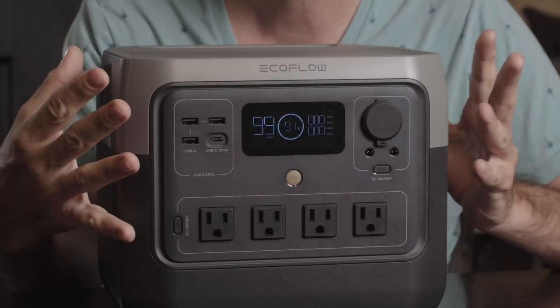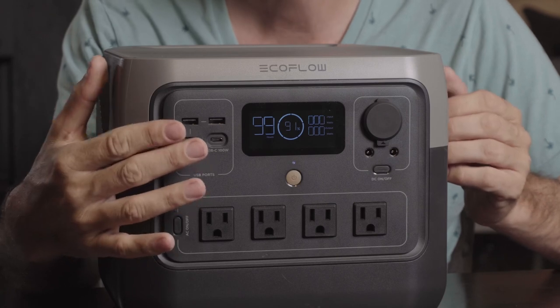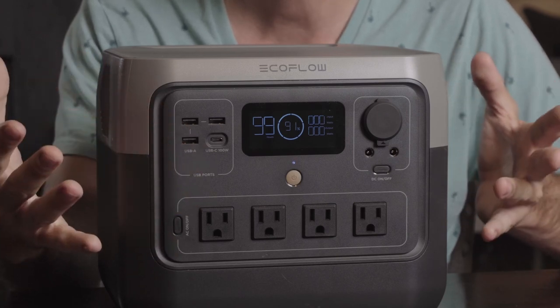To learn more about the capabilities of the EcoFlow River 2 Pro portable power station, please visit the links in the description of the video. That's it for this video, I'll see you guys in the next one.